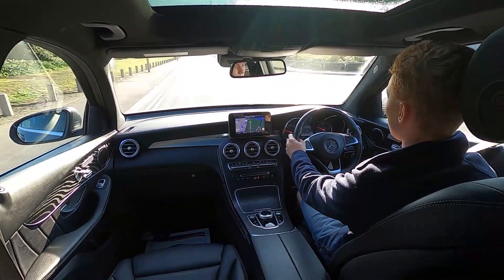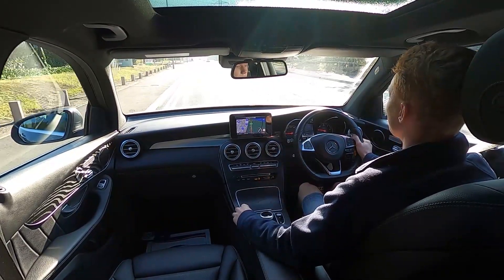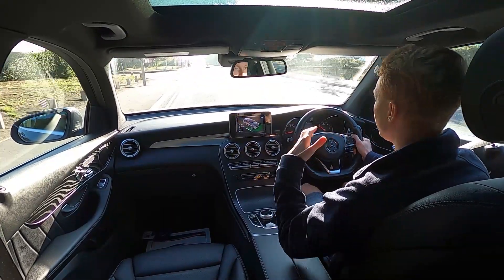The steering feels well weighted with a flat bottom edge and this car comes with a variety of different driving modes: Eco, Comfort, Sport, Sport Plus and Individual. Going over a bump there — very comfortable.